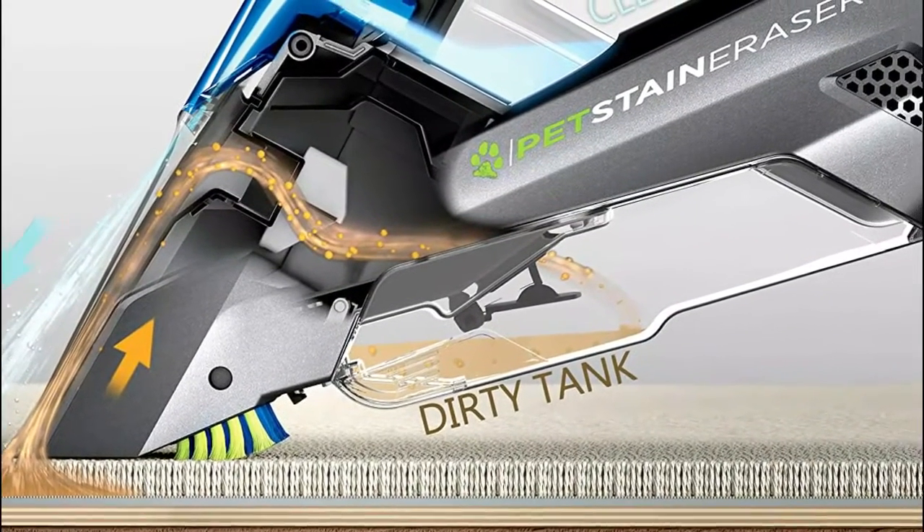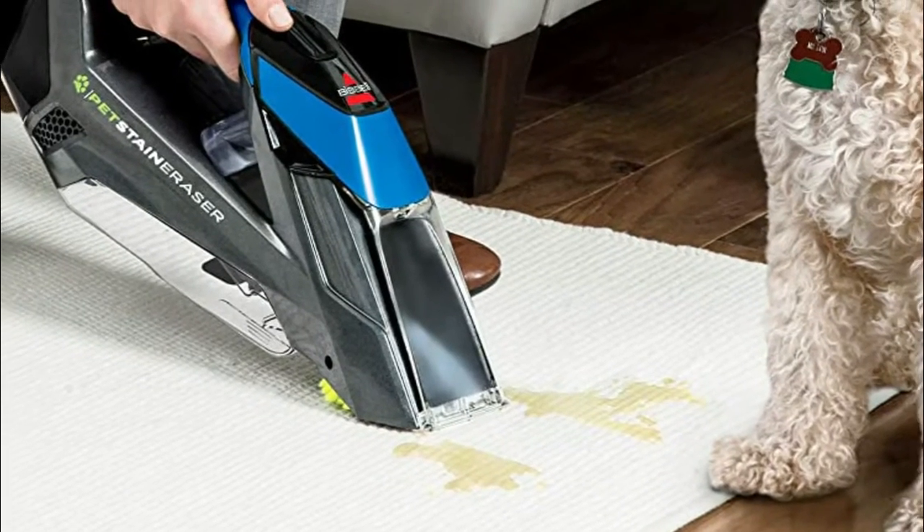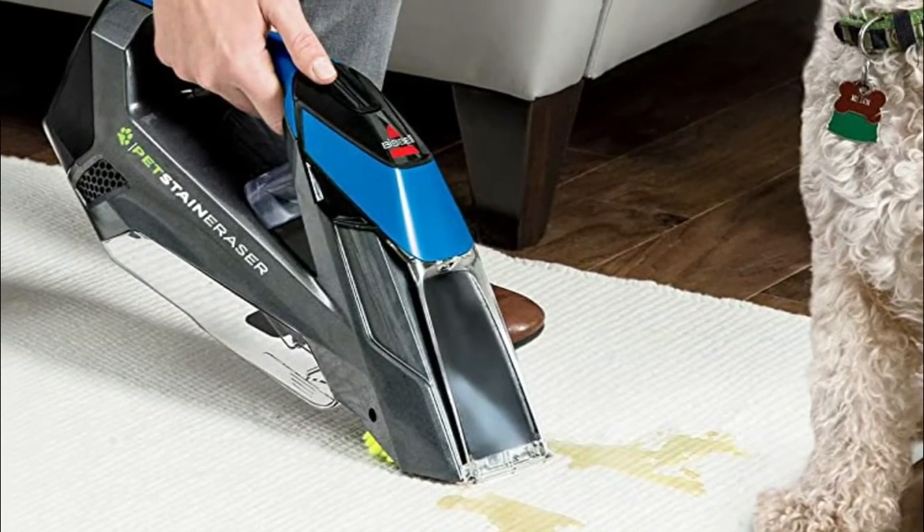Uprights are better suited for large areas and whole rooms, while portable spot cleaners specialize in stairs, area rugs, upholstery, auto interiors, and more.